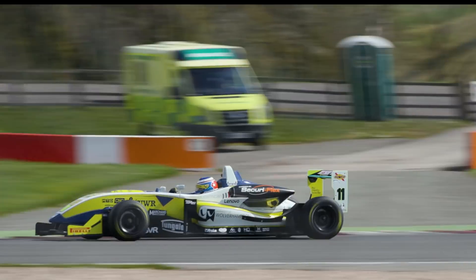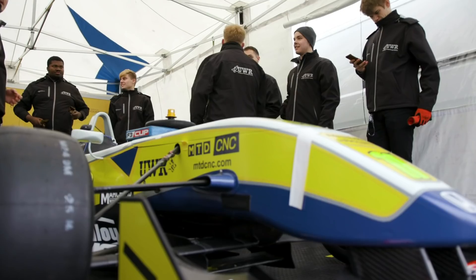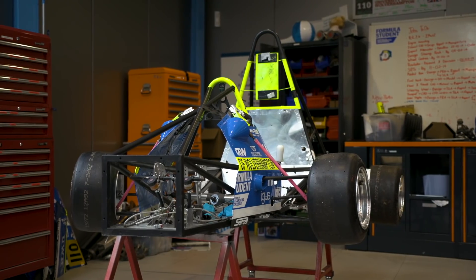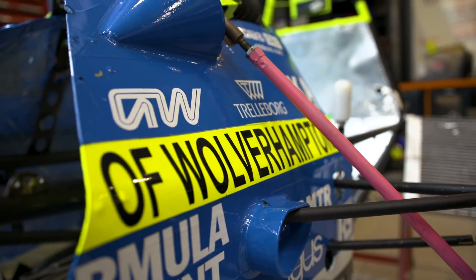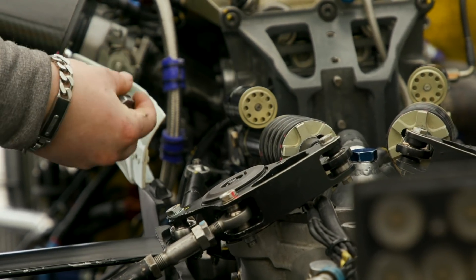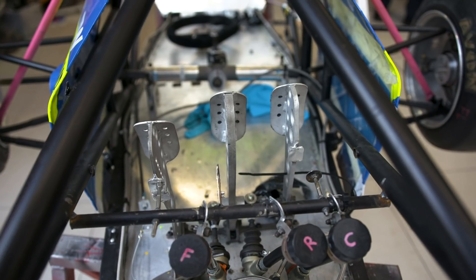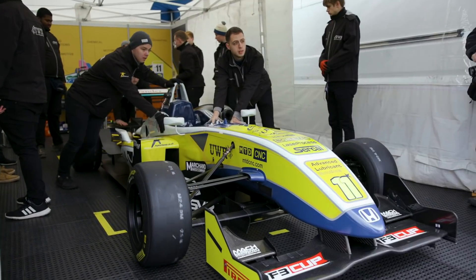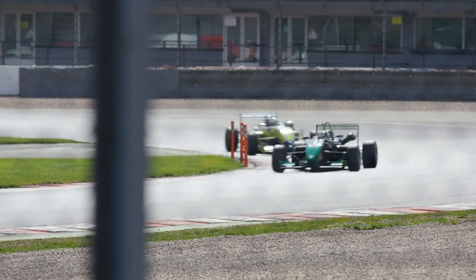By any standards, let alone for a national level Formula 3 team, the University of Wolverhampton Racing Team has an impressive range of resources at its disposal. At its School of Engineering in Telford, the so-called birthplace of industry, students can gain experience using the very latest in manufacturing technologies, benefiting from the University's partnership with the Manufacturing Technologies Association and, in turn, enhancing the performance of its Dallara F308, which competes in the MSVR's F3 Cup Series for older machinery.